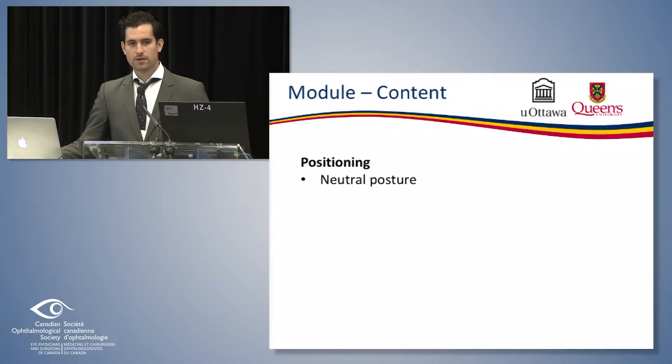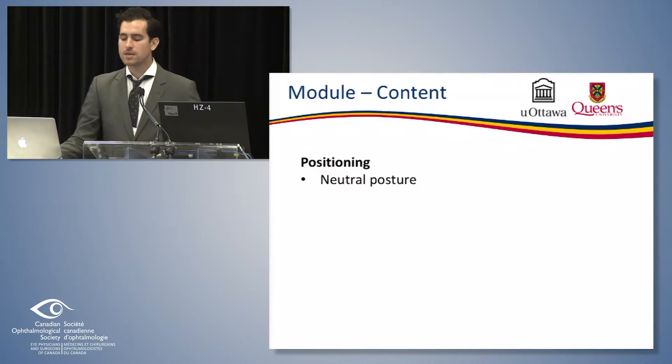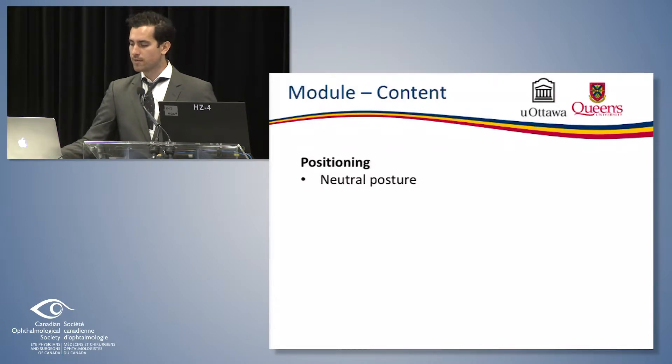We go over a few core components. One of the most important ones is your positioning in any situation that you're in — you can always do something more ergonomically sound. We talk about neutral posture, which is a big buzzword in ergonomics. Neutral posture is one that evenly distributes compressive loads across the spine with minimal muscular effort and aligns your joints properly.